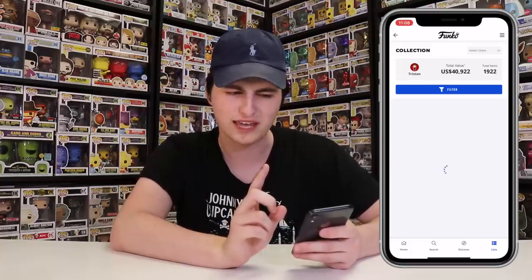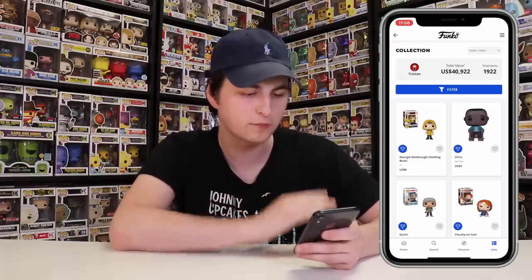The first character I ever added to the Funko app was Georgie Denborough Holding Boat — it's only worth $8, but it's a really great figure. You can also do the same thing on Pop Price Guide, but it's not as easy because you can't scan figures with a barcode there. The Funko app is a lot easier if you have a lot of characters, but it is nice to do both to compare values since they can sometimes be a little bit different. One thing I really enjoy about Pop Price Guide is that they actually separate the convention stickers versus the shared stickers — so the Doug with a shared sticker might be worth a little less than the one with a convention sticker.